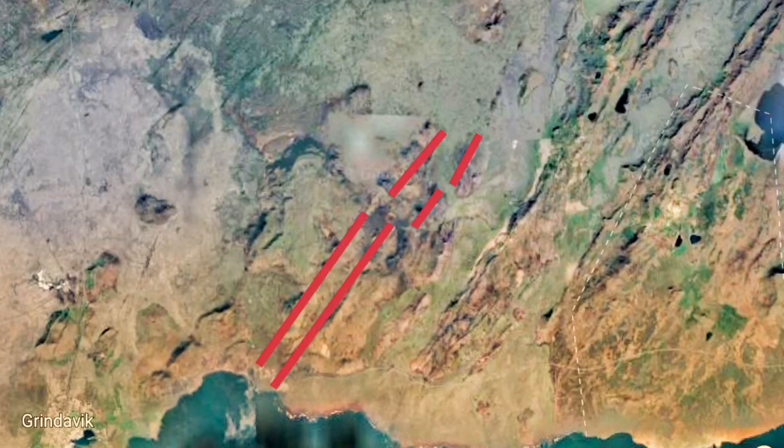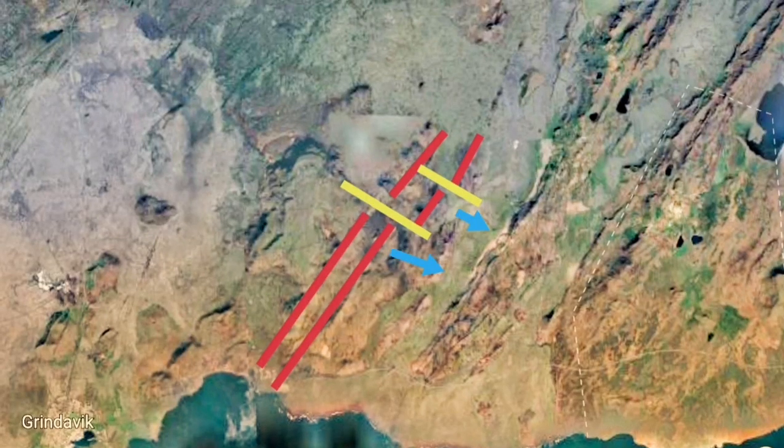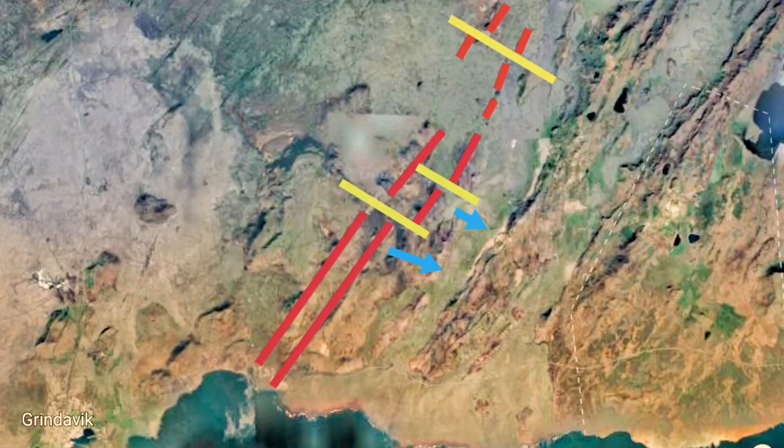But actually what we have, and it caused eruption already in the Þingvellir Valley, is this fissure eruption. That is the extension of the downward movement of fault lines, which are mid-oceanic ridge exposed at the surface. And we have it in Þingvellir.